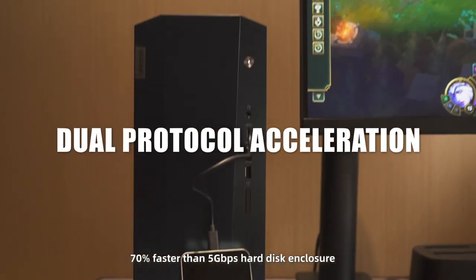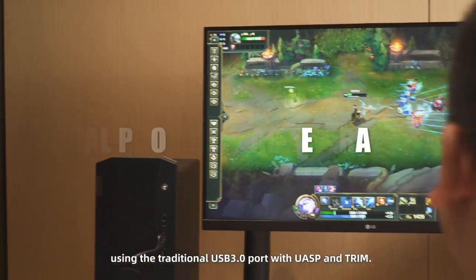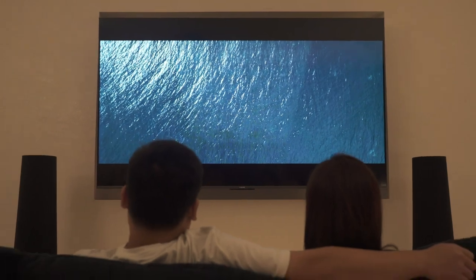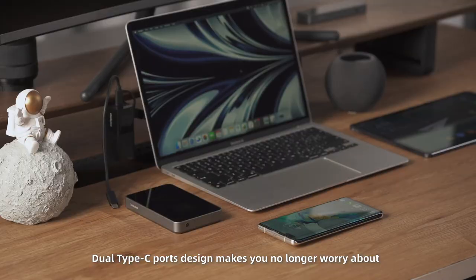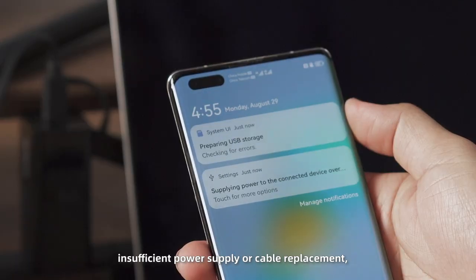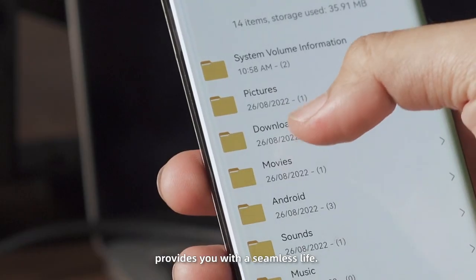70% faster than 5 gigabits per second hard disk enclosures using the traditional USB 3.0 port, with UASP and TRIM support. Dual Type-C ports mean you no longer need to worry about insufficient power supply or cable replacement, providing you with a seamless life.